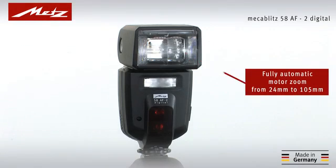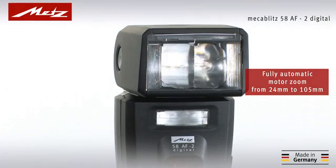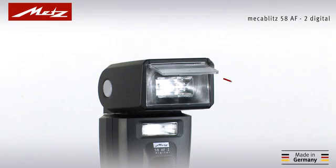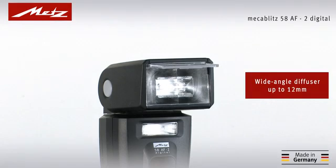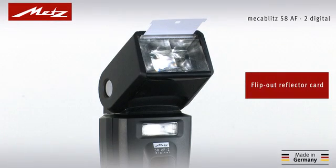Its fully automatic motorized zoom can adjust lighting angles to precisely suit the focal length of the lens. Even 12mm wide-angle shots are achievable with the integrated diffuser, while the white reflector card ensures soft light, thanks to the vertically pivoting flash head.